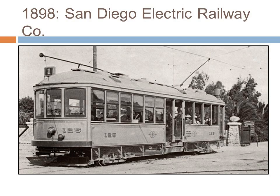Shown here is one of the San Diego Electric Railway streetcars at the entrance to Mission Cliff Gardens on Adams Avenue at North Avenue.